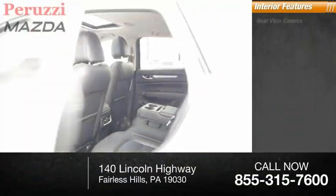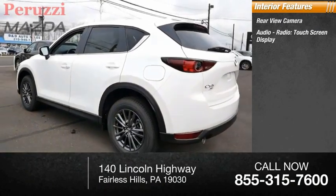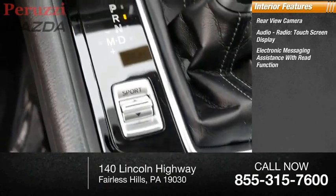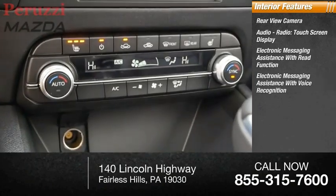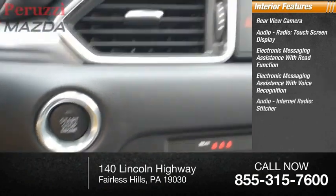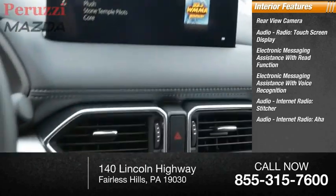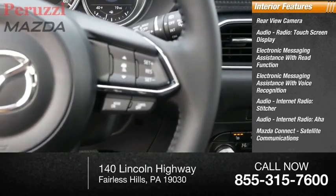Inside you'll find a rear view camera, audio radio, touch screen display, electronic messaging assistance with read function and voice recognition, audio internet radio, Stitcher, AHA, Mazda Connect, and satellite communications.